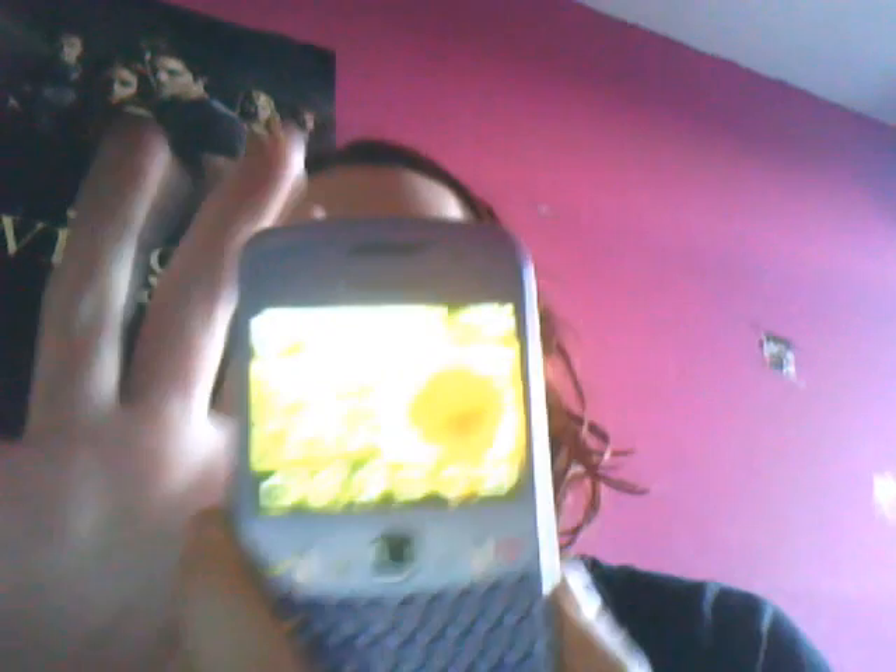I got an iPod, and this and the next thing I'm going to show you are the two things I really wanted the most. Next thing is I got a Blackberry — yay! It's a Blackberry Curve in lilac. You'll find there's a lot of lilac things and pink things because I really like the colour lilac now.